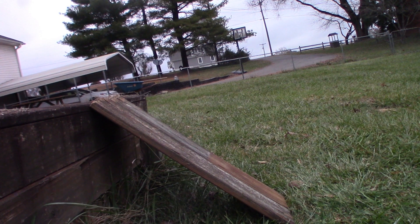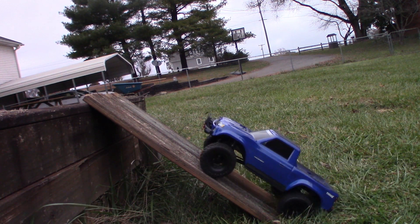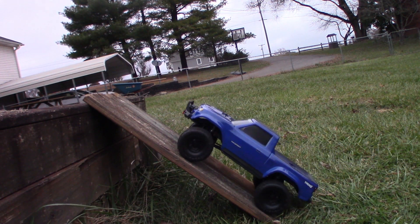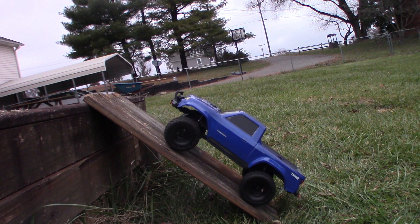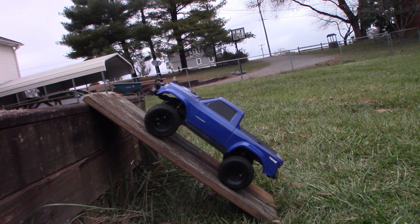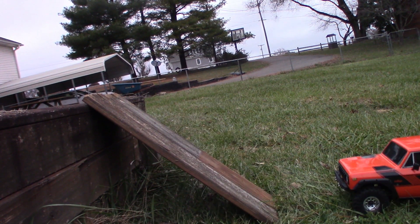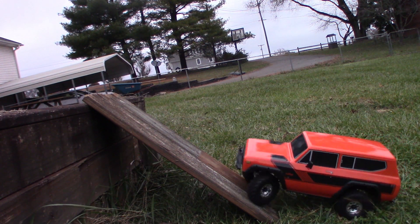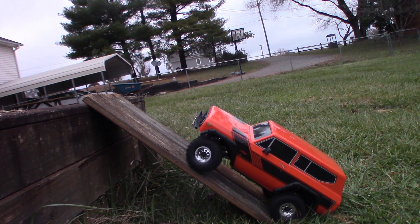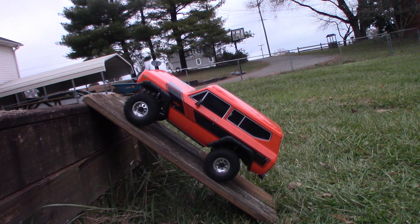They both made it up the 46-degree incline. Now the 50-degree incline — TRX4 Sport makes it, and the Gen 8 makes it too. Both vehicles conquer the 50-degree incline!